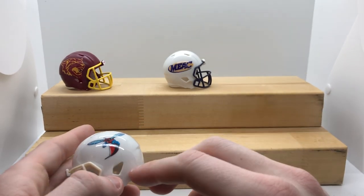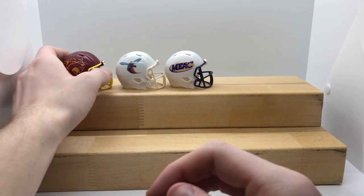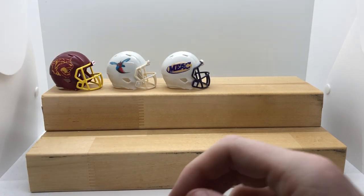Next one is Delaware State — just a plain white with the Hornet. I like that one a lot. I like the sizing on the Hornet; I think that one came out really well. I'm just trying to get everything even for y'all.